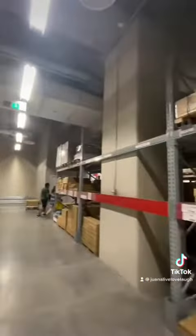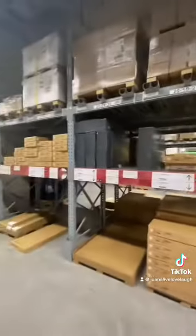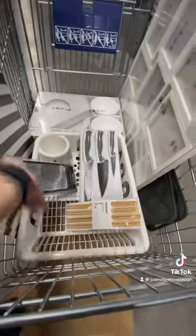This place is so huge that my kids even had the chance to play. As for what I bought — I got a rack and some things for our kitchen.